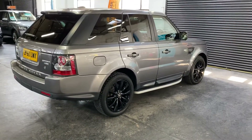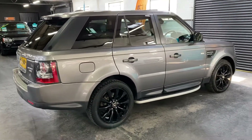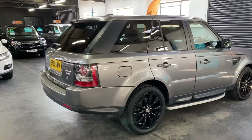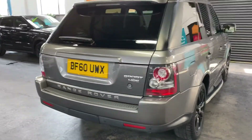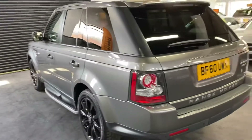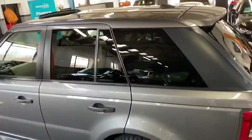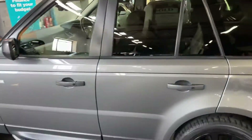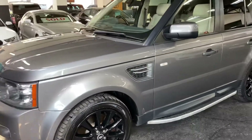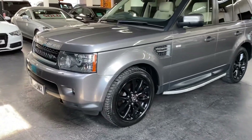It's a nice low mileage example. This one's also got some nice cost options: upgraded 20-inch gloss black wheels, keyless entry, side steps, reverse camera, front and rear parking distance control, privacy glass, and an extremely rare factory option electric sunroof. Finished in grey over full ivory leather interior, which really does finish off the car nicely.